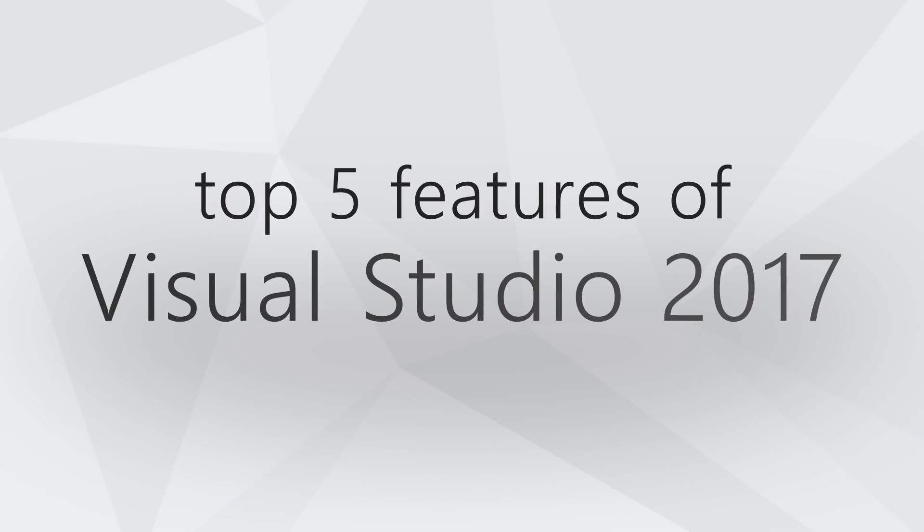Hi, this is Eric from SSW TV. Today I'm going to talk to you guys about the top five features of Visual Studio 2017.